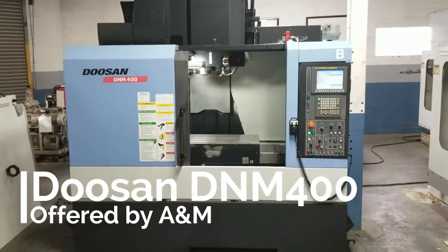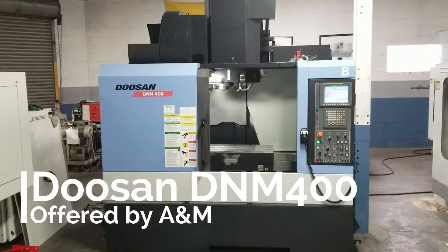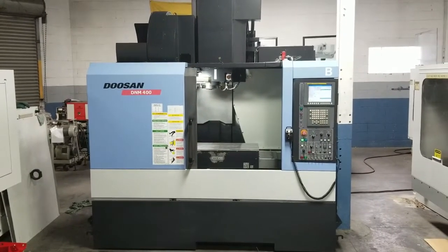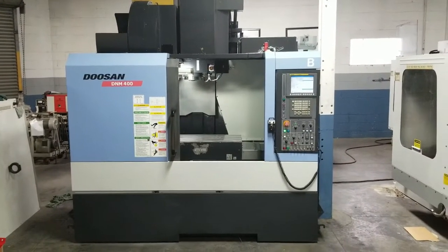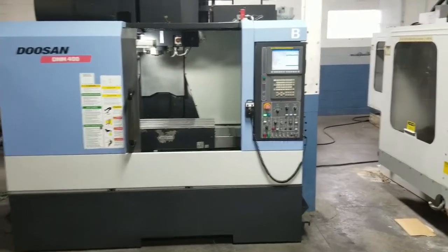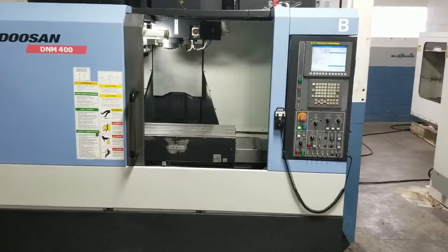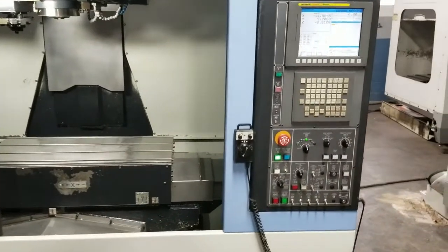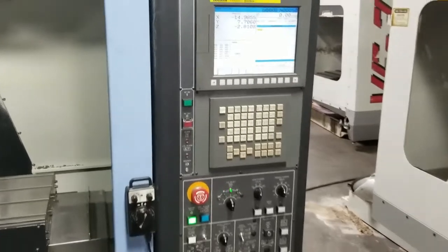This is a videotape inspection of the 2011 Doosan D&M 400 vertical machining center, machine number 396760. This machine is equipped with the 8,000 rpm high torque Big Plus spindle, 30-position ATC, the jog handle, and the Fanuc i-series control.